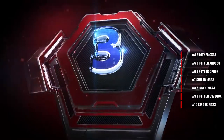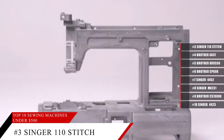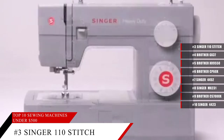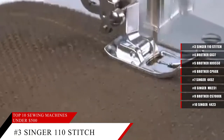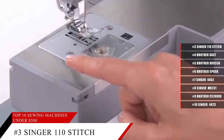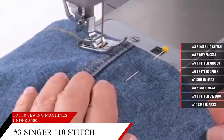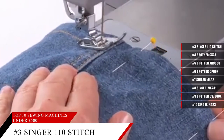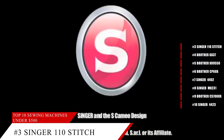Coming in at number 3, the Singer Heavy Duty Sewing Machine 4432. While there are many sewing machines on the market from Singer, this one is the best one for beginners. It comes with all the accessories you need to get started with sewing, whether you are an amateur, a professional, or someone looking to just start a new hobby. It comes with reverse stitch sewing, and the heavy-duty metal frame adds stability and provides long-lasting durability. And though it may seem big and bulky, this sewing machine weighs in at 14.6 pounds.